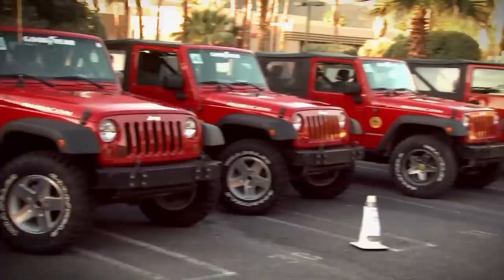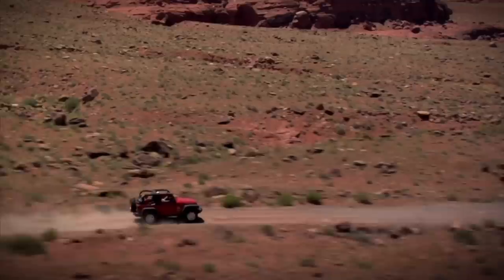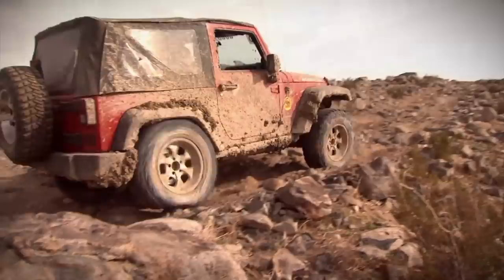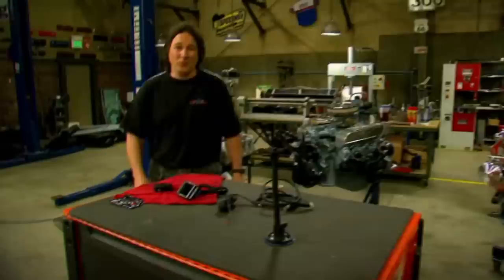Everybody knows that the Jeep Wrangler is cool, and there's a lot of things you can do to make them even cooler. One of the simplest is this little GT tuner from Bully Dog, made specifically for the Wrangler. It does all the things a regular GT tuner does, like power and fuel economy, but since it's for a Jeep, it also allows you to modify your idle and engine fan speed for slow crawling, disable traction control, disconnect sway bars, engage lockers, and even switch from a towing tune to an off-road tune at the press of a button, so you get the most out of your vehicle in all situations.